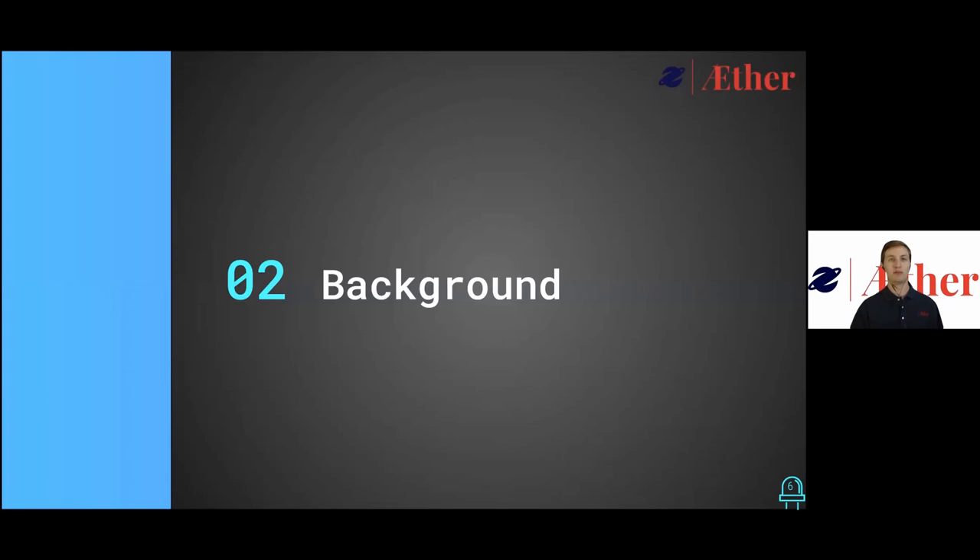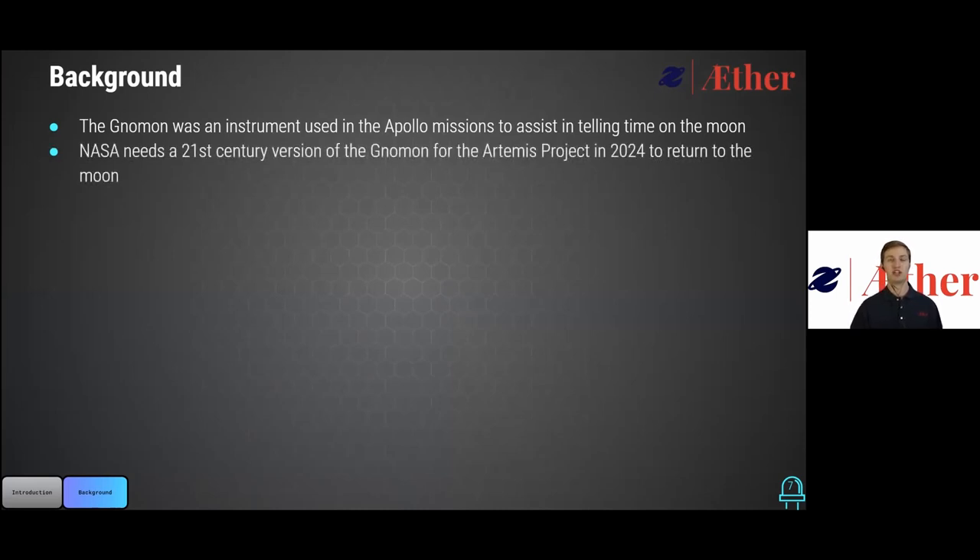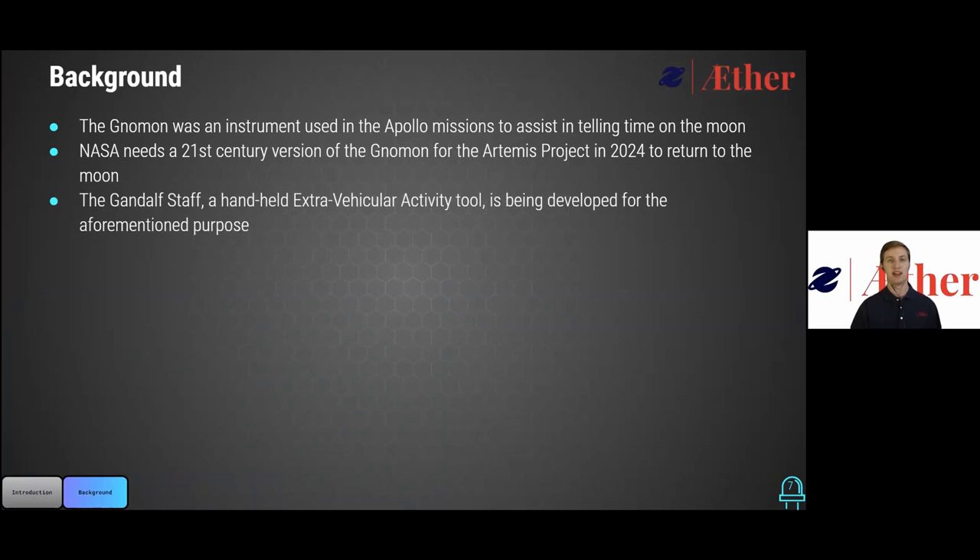Now we will be going over the background and our roles for the Gandalf staff project. The history of the Gandalf staff is rooted in the original Apollo missions as a sundial device to aid in the task of telling time on the moon. Gandalf staff is revamping the functionality of the original Gnomon as an astronaut's tool and training device as part of NASA's Artemis project, aiming to reach the moon and stay by 2024. The Gandalf staff will be utilized as a handheld extravehicular activity tool, and part of the utility behind this staff will be for lighting and remote imaging capabilities.